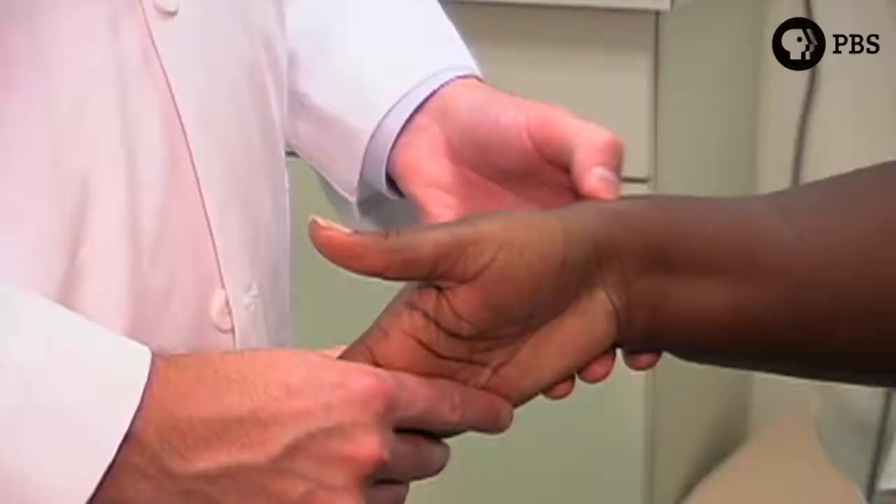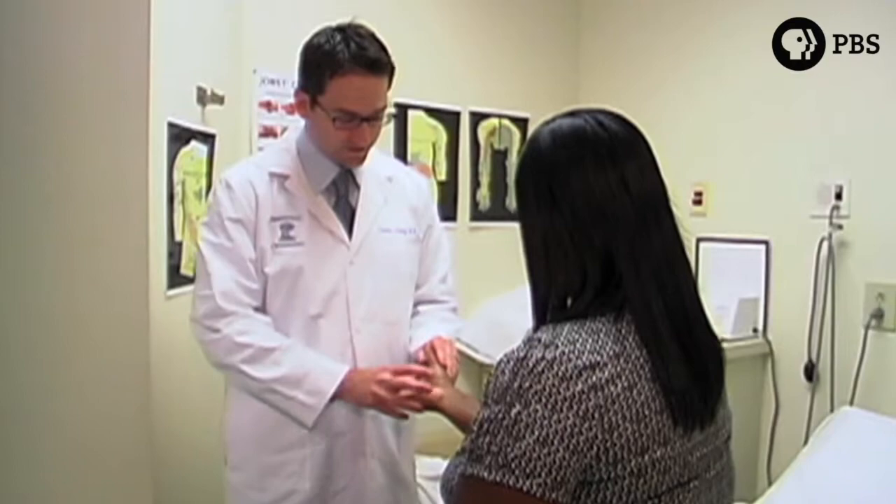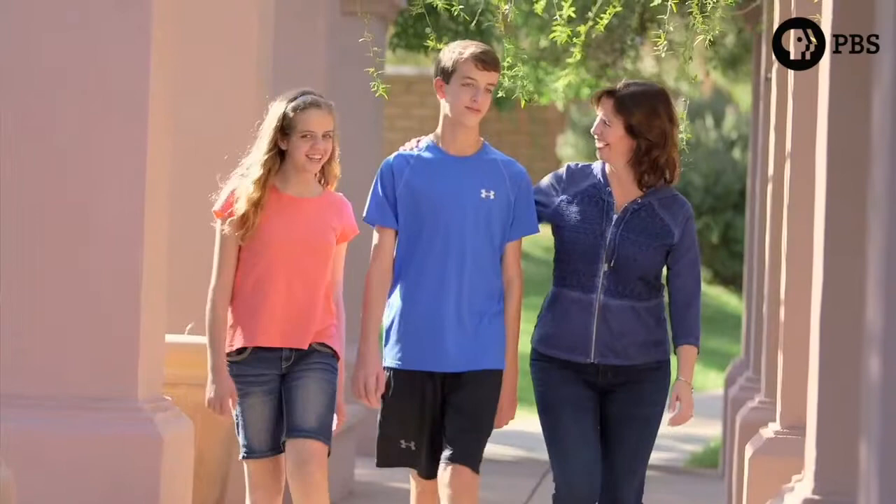Almost a million and a half Americans each year suffer injuries to the nerves that lead to the extremities, which can cause loss of muscle function or sensation. A new solution for surgeons to repair the damage is having success for many patients.